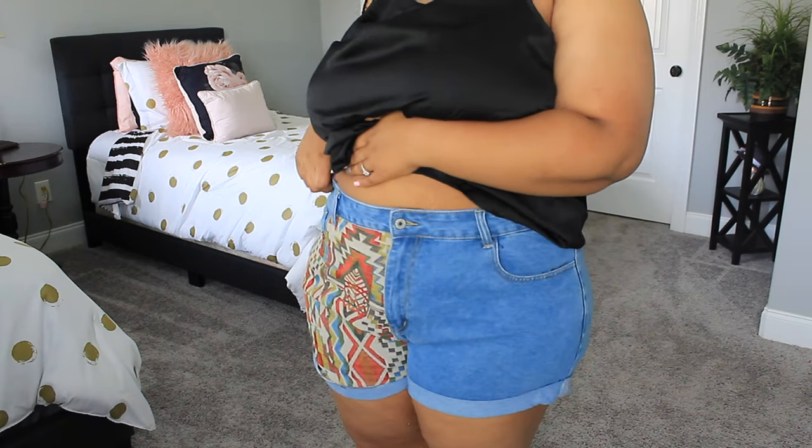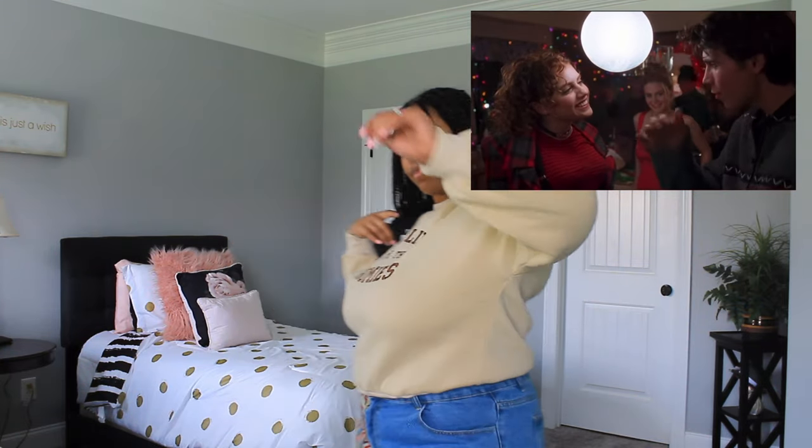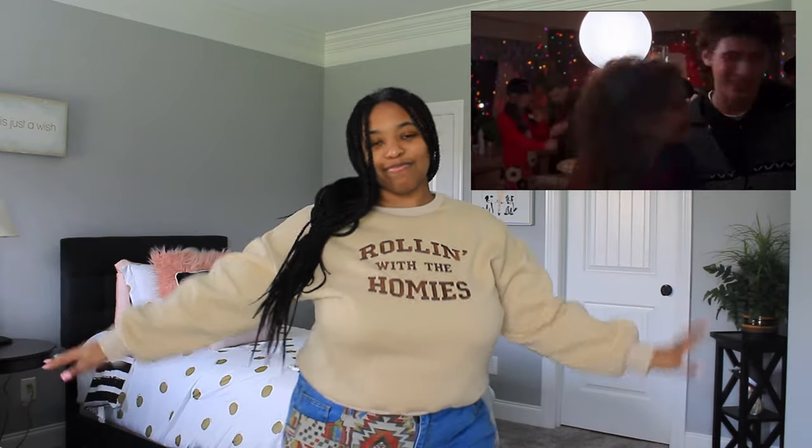Next I got this sweatshirt, and I'm not gonna lie, I'm a little disappointed in this one — it was the piece I was most excited about. I love sweatshirts and I love the saying on the front: 'Rolling with the Homies.' It reminds me of the movie Clueless. I love the color and I love the stitching, however it just felt way too small.